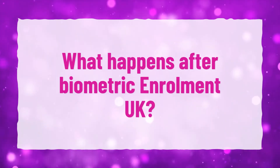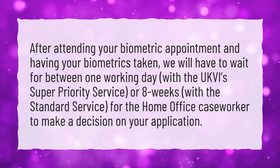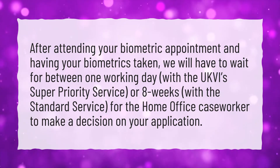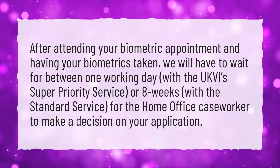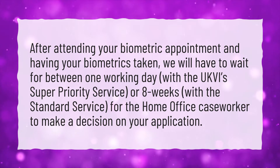What happens after biometric enrollment in the UK? After attending your biometric appointment and having your biometrics taken, you will have to wait between one working day with the UKVI's super priority service, or eight weeks with the standard service, for the Home Office caseworker to make a decision on your application.